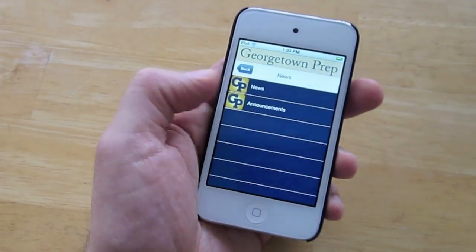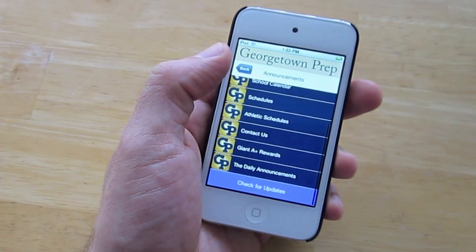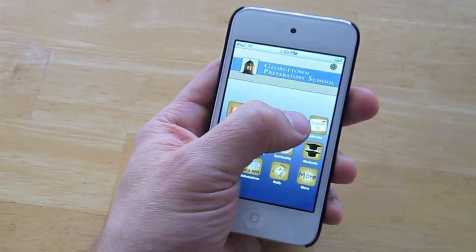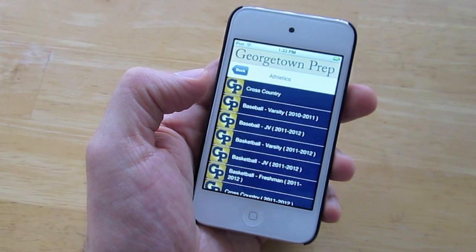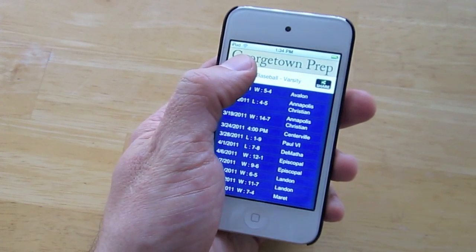The app has a news section to keep you informed of all the latest happenings at the school, as well as calendars. It also has a sports section for the athletic minds who want to stay in touch with all the latest sport results and schedules.